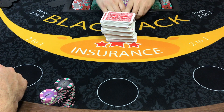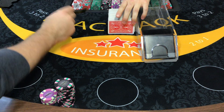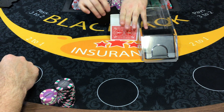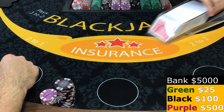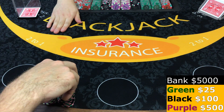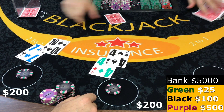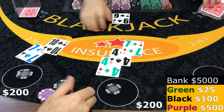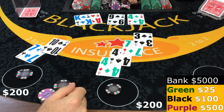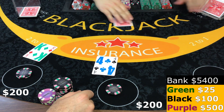One more shuffle and then we're going to get started. All right, I'll start off by playing two spots. Here we go. We got eight, fifteen, fifteen, eighteen, seventeen, thirteen, fourteen. Good start.